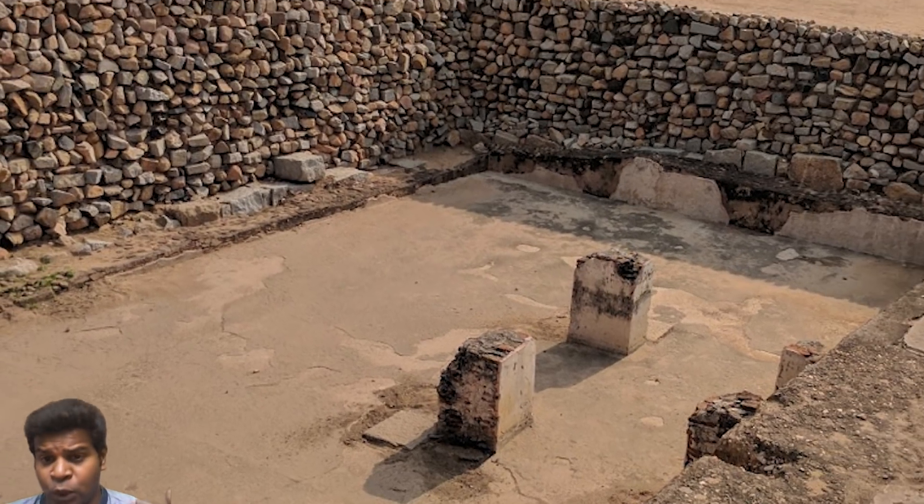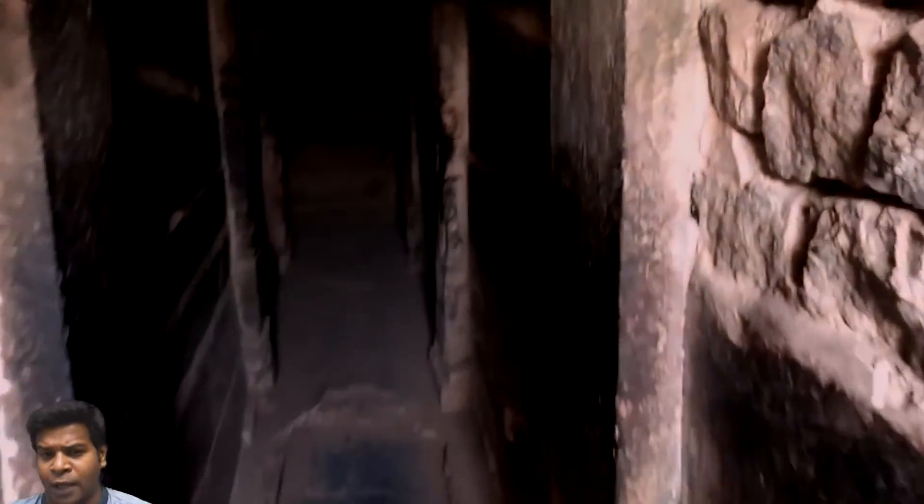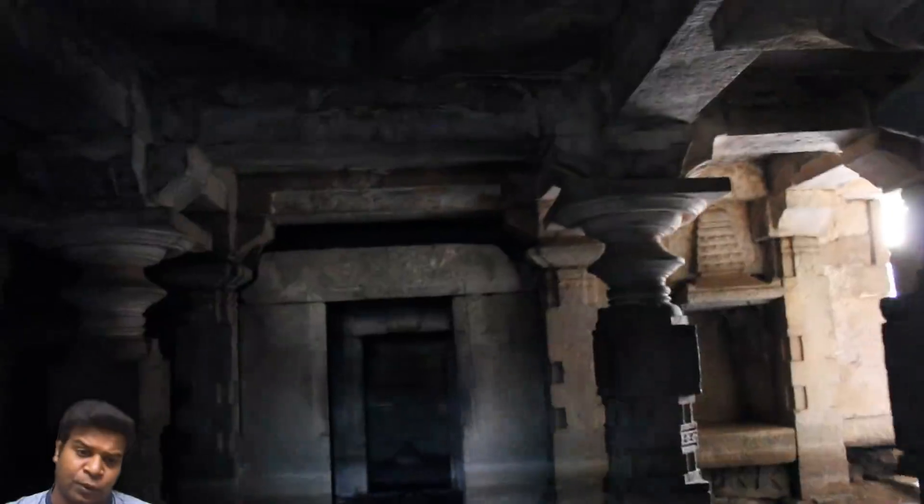So if you were a royal member in ancient times, you could just walk from the underground Shiva temple to here, or the other way around, without anyone noticing you.